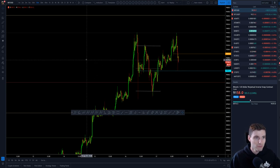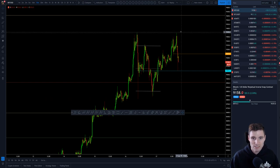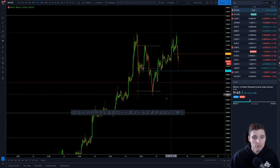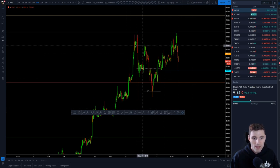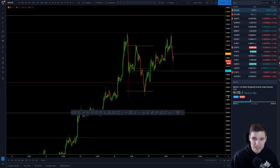You want to break that neckline first. Midterm, your critical support is that 8,800 level and your critical resistance is 9,450. That's your range right now from low to high. Confirmation of the double top would be closing down below 8,800 with an increase in bear volume. That is what I am watching on the midterm.